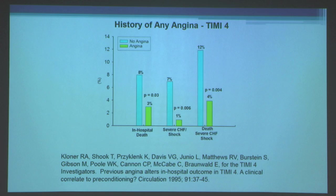We also found that patients who had pre-infarct angina had lower in-hospital death rates, less severe heart failure and shock, and a lower composite endpoint of death, severe heart failure, and shock compared to those without histories of angina. So little bits of angina were protective.